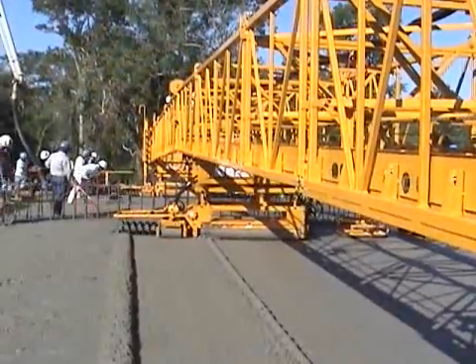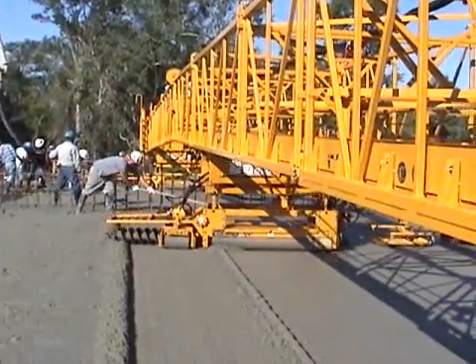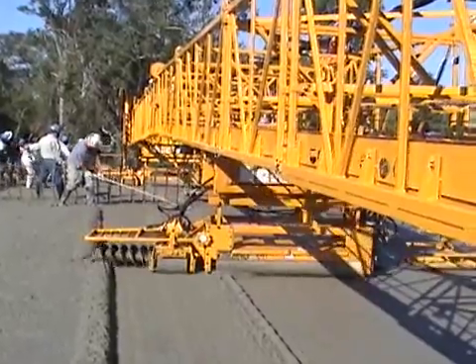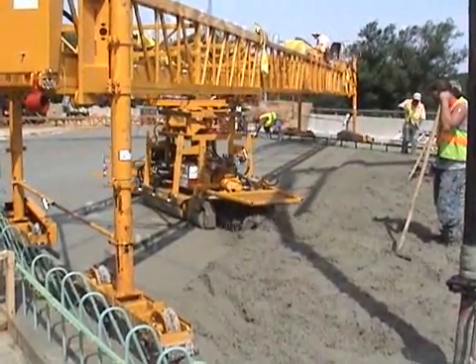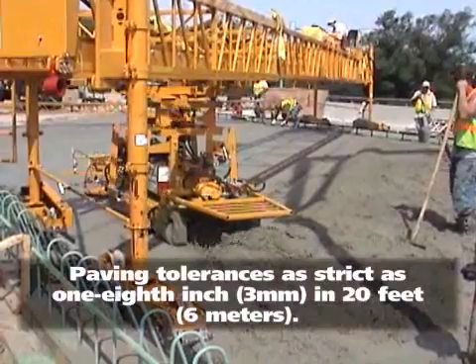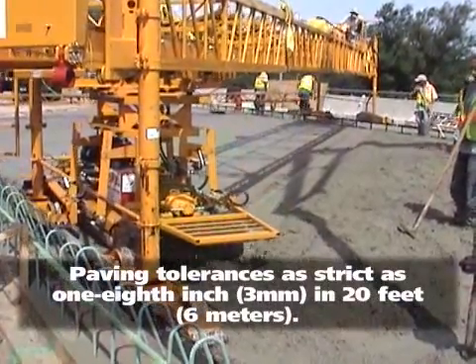When it comes to bridge or slab paving, the Tarex Bidwell pavers can mold all crowns with their patented simple crowning system and manual crown adjuster. These versatile machines pave tapered slabs of varying widths, severe skews up to 55 degrees, severe super elevations, and specified paving tolerances as strict as 1/8 inch in 20 feet.